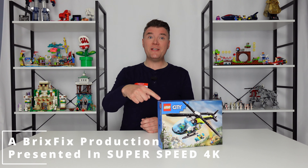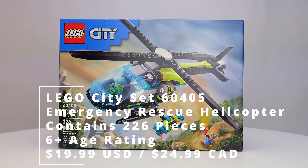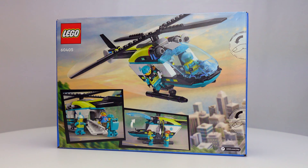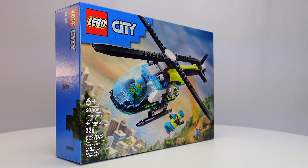This is Bricks Fix, I'm Bricks and this is set number 60405, the Emergency Rescue Helicopter. This set contains 226 pieces, is a 6-plus age rating, and is priced at $19.99 in the US or $24.99 Canadian. It comes with the helicopter itself and three really great minifigures.